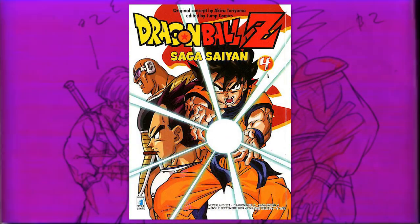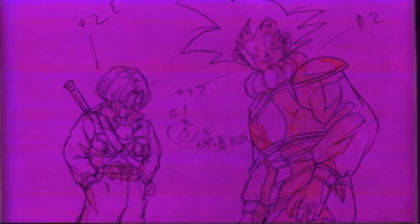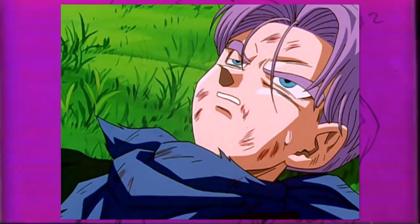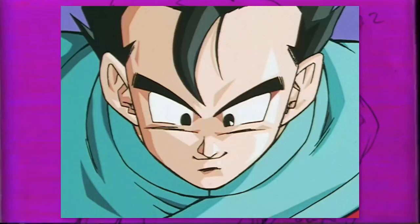Furthermore, many of these stylistic traits that are usually a point of criticism were beginning to be developed back in Dragon Ball GT, and even the latter parts of Dragon Ball Z to some extent.